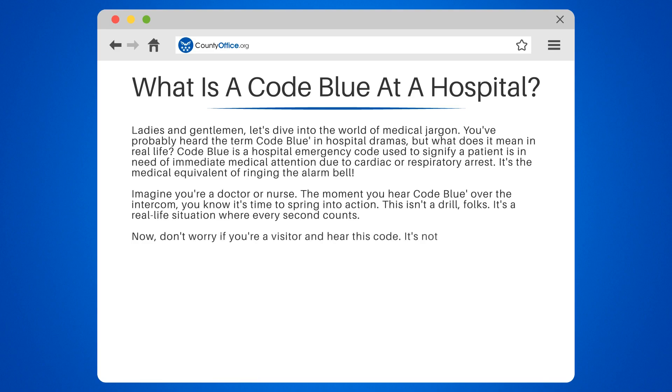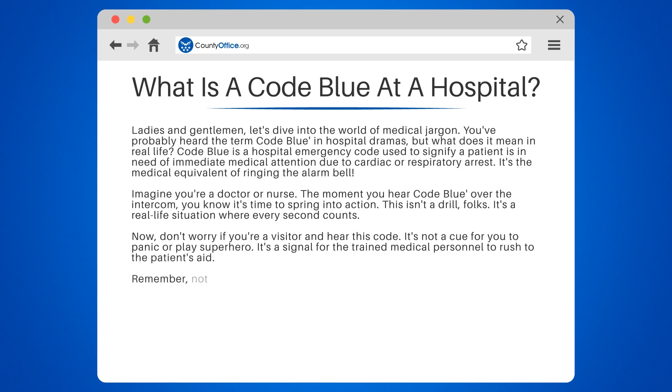Now don't worry if you're a visitor and hear this code. It's not a cue for you to panic or play superhero. It's a signal for the trained medical personnel to rush to the patient's aid. Remember, not all hospitals use the same codes.